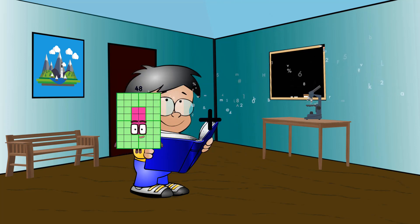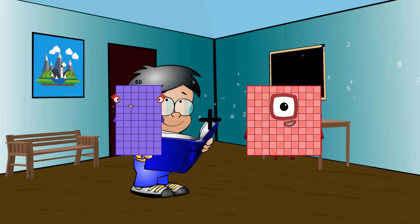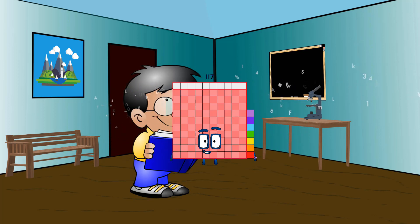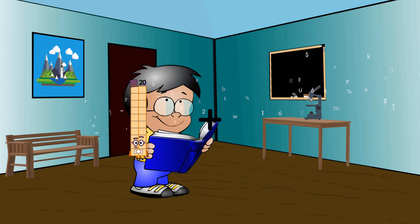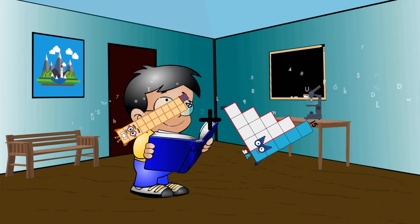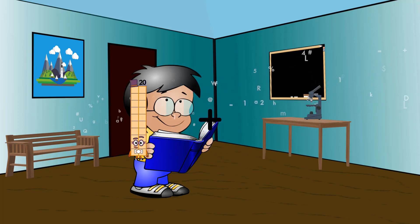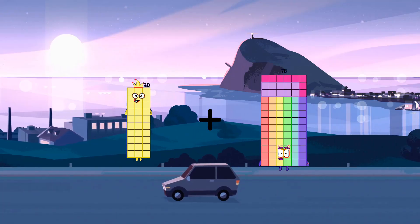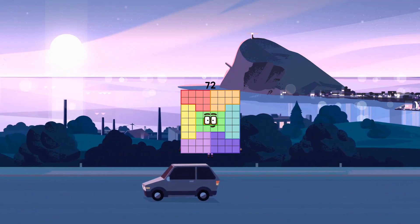60 plus 57 equals 117. 30 plus 42 equals 72.